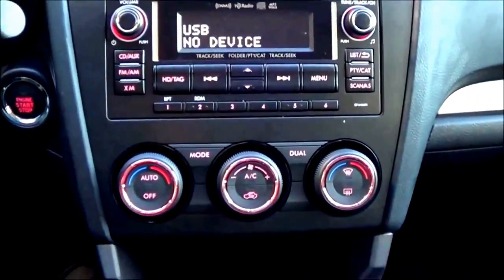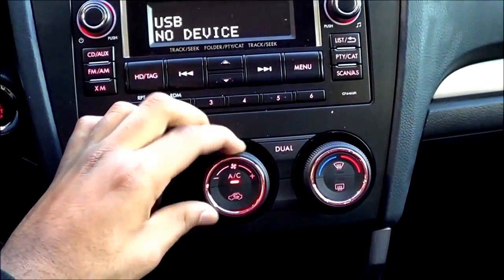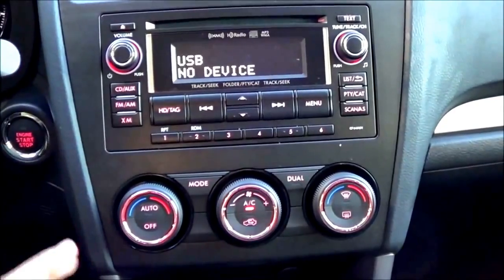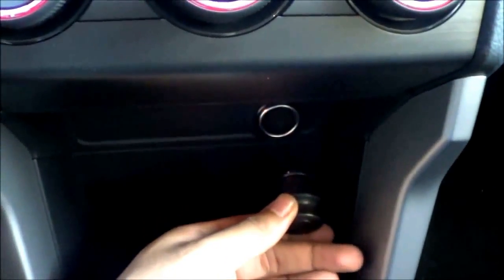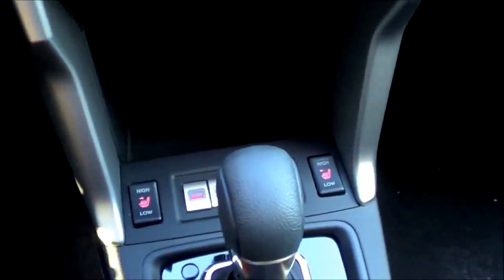Coming to the main center stack controls, you have dual zone automatic climate control with temperatures and AC controls right here — pretty easy to figure out with very big knobs and buttons; I love that about the Forester. Coming down here, you have a little storage compartment and a 12-volt power outlet. You also have heated seats, two-staged high and low. Cup holders are down here, and in the center console there's an okay amount of storage but not the best. There's an auxiliary input, a USB port, and another 12-volt power outlet.